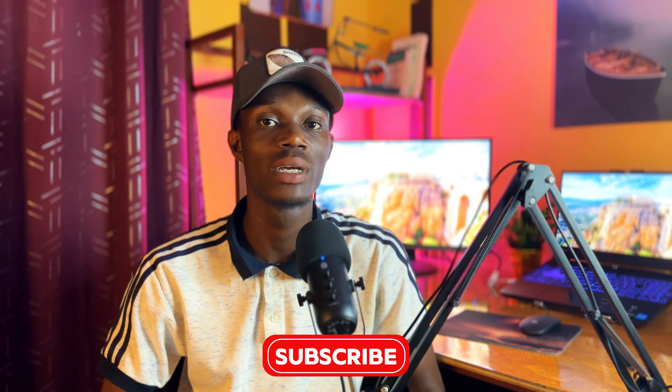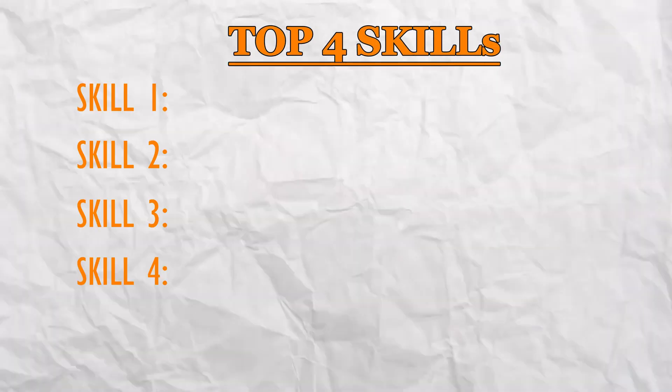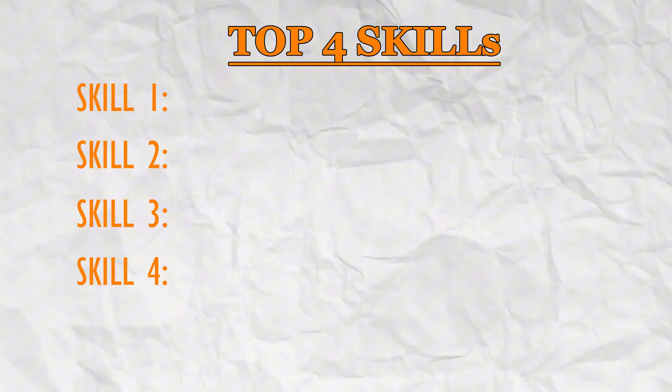As a mechanical engineer, when applying for a job, most employers look out for specific sets of skills. Here are the top four skills you need to have as a mechanical engineer in 2025. Welcome back to my YouTube channel — in today's episode I'll highlight four important skills you need to have as a mechanical engineer. Stick around to the end, as the last skill is the most important.